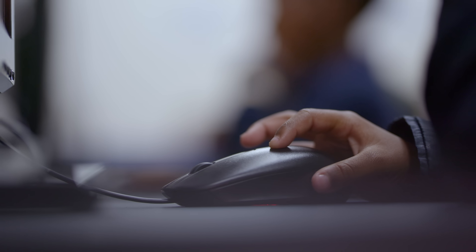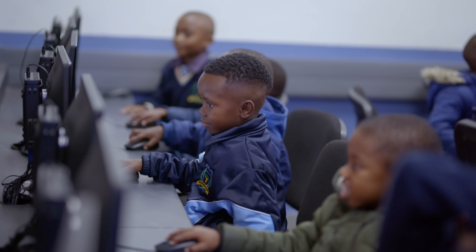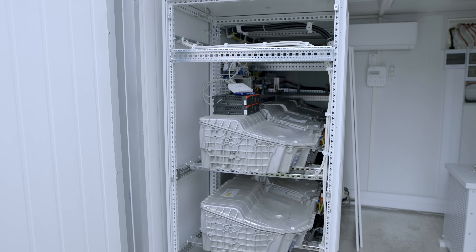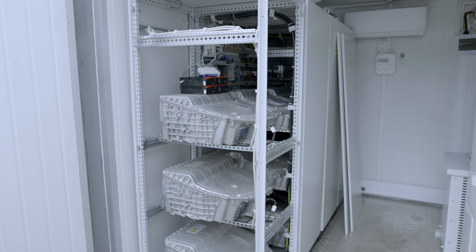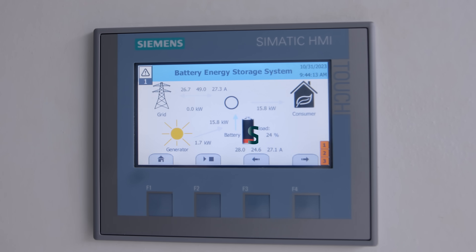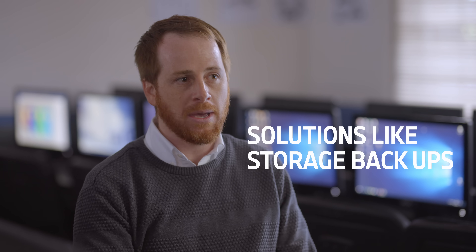An automobile battery only really uses about 70% of its total energy capacity, and then it's time to upgrade. But when used in a different scenario where the demand on the system is so low, you can use that as a backup for many, many years to come. We found a source of batteries which are no longer usable in vehicles but can still be used for solutions like storage backups.